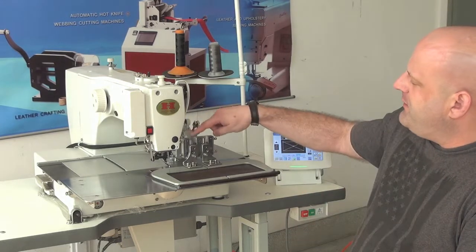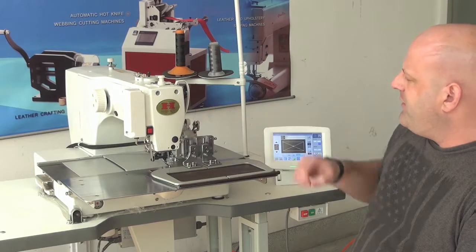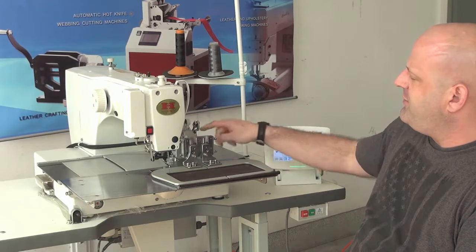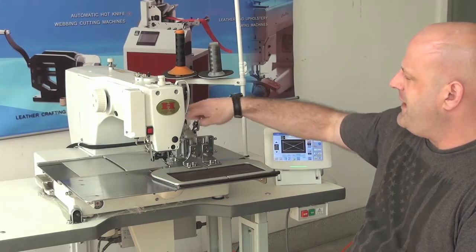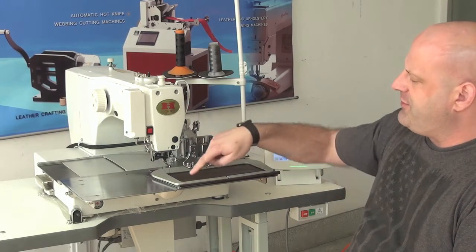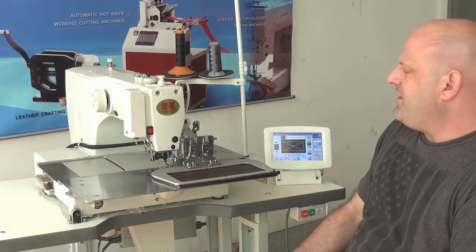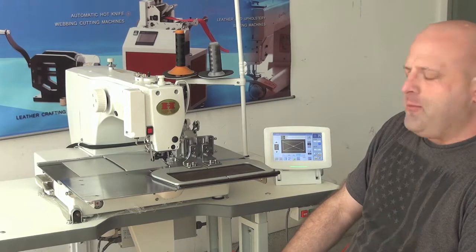The clamping mechanism on this machine is extremely unique and particular just to this machine. It allows for really efficient operation by virtue of two pneumatic cylinders. It also features a 220 by 100 millimeter sewing area, which makes it an ideal machine for sewing larger patterns.